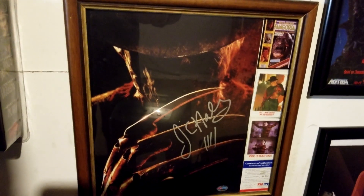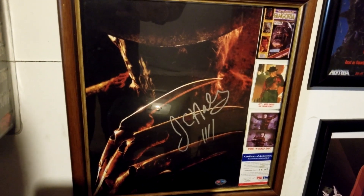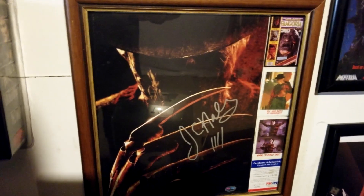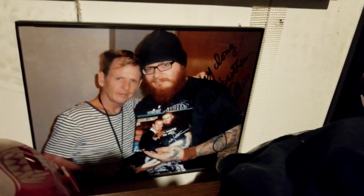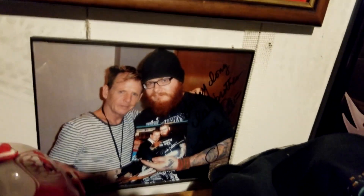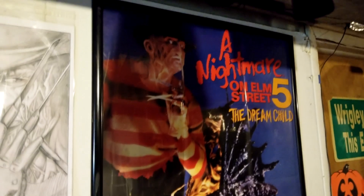This is what came with that poster I showed earlier — it's signed by Jackie Earl Haley with a certificate of authenticity. I just threw some cards on the side to fill up the space. Down there is me meeting Mark Patton for the second or third time — he signed it to my friend, though it's tough to see because it's in black. And we have a part five poster over here — absolutely love that part five poster.